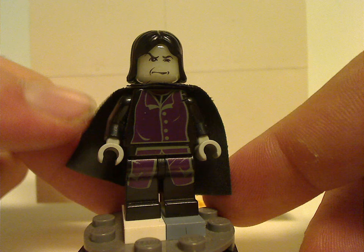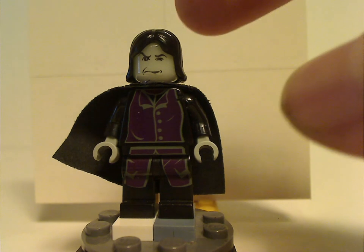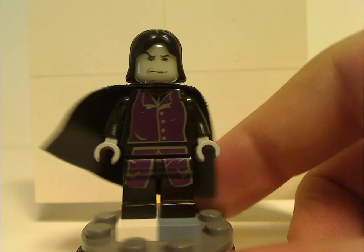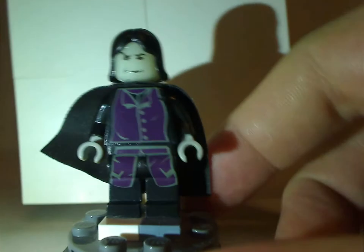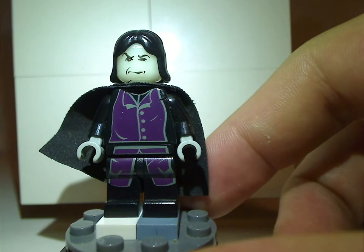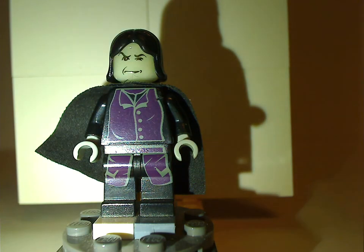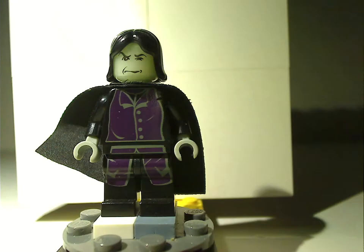Next is the early version of Severus Snape. He's kind of the most advanced figure for the time — probably the first to use this hair piece that was also used with Obi-Wan in the Star Wars Episode 2 line in 2002. His torso print and leg prints all look good. The face print is kind of all right. What was common with these older Snape figures is the head piece — once I flick off the light, you'll see it glow in the dark. Yay, glowing after all this time!